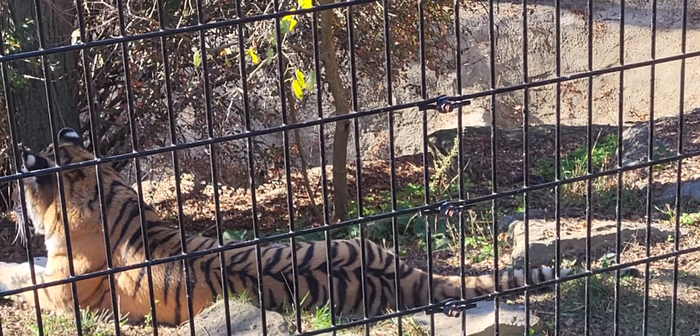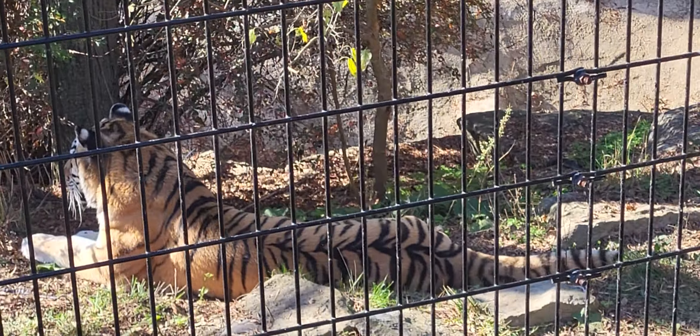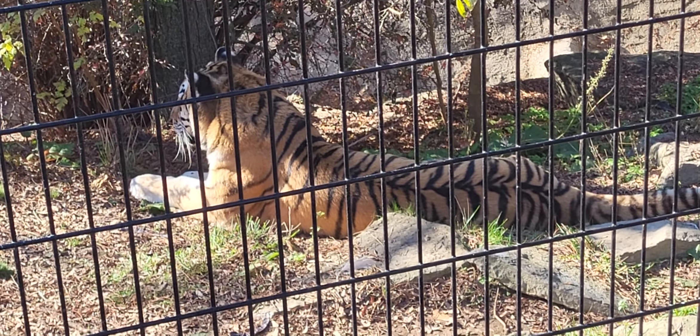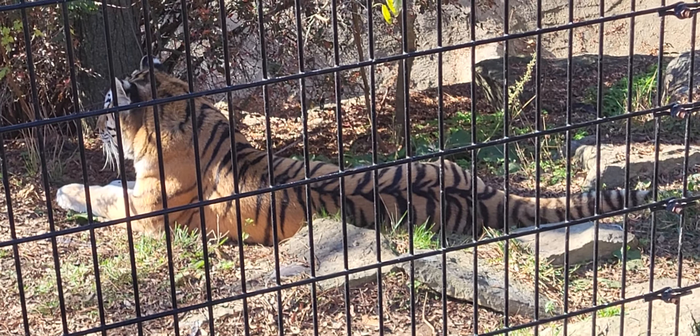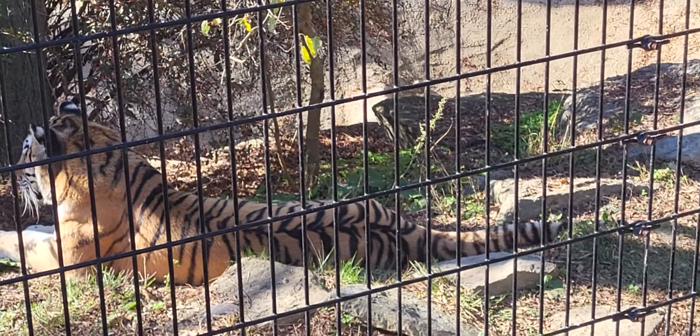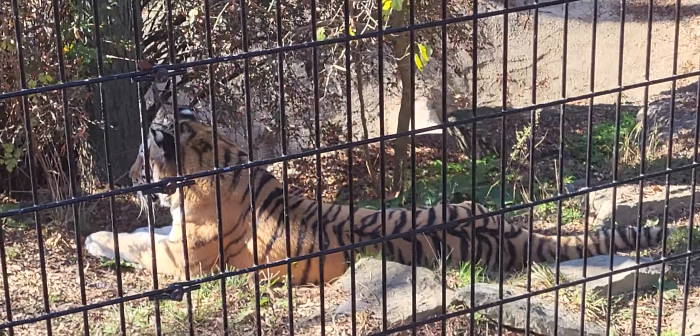There are six different subspecies of tiger living in the world today in addition to the Siberian. The others are the Bengal, the Malayan, the Indochinese, the South China, and the Sumatran.